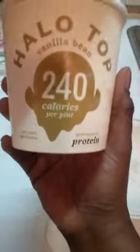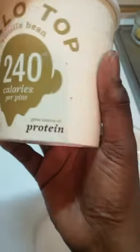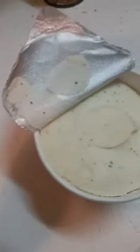I'm getting ready to dig in — this is the front of the container. It's only supposed to be 240 calories per pint. It has protein, and I think that's about it. But I'm getting ready to grab a spoon and try this ice cream, because I've been hearing a whole lot of good stuff. And I'm not an ice cream eater, so if this tastes good to me, we're gonna be in business.